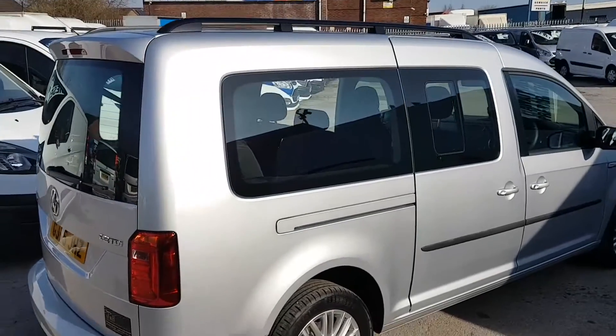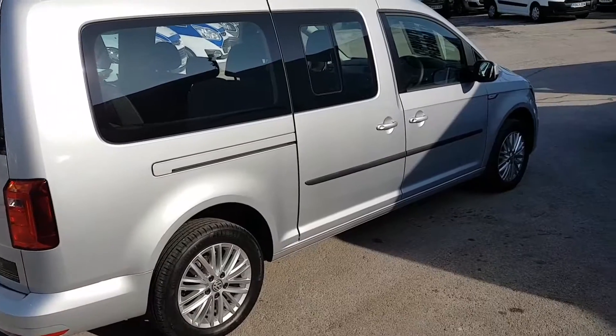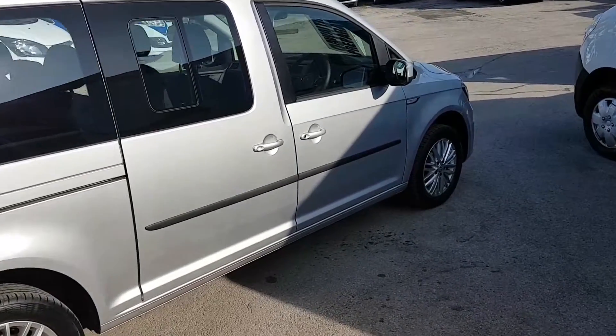It's got the rear roof spoiler plus roof bars, colour coded bumpers, alloy wheels, colour coded mirrors and door angles.